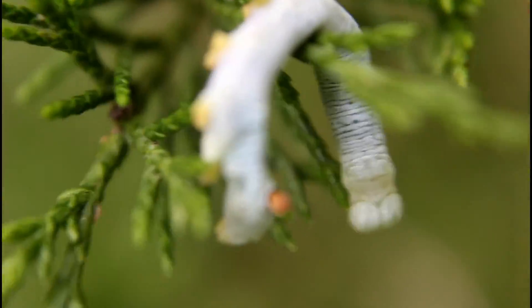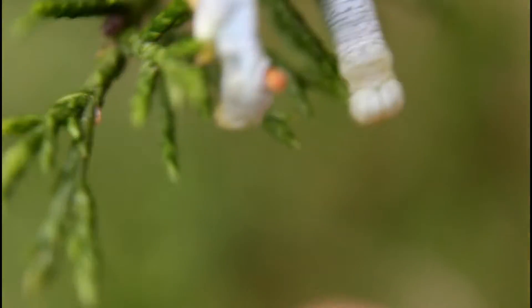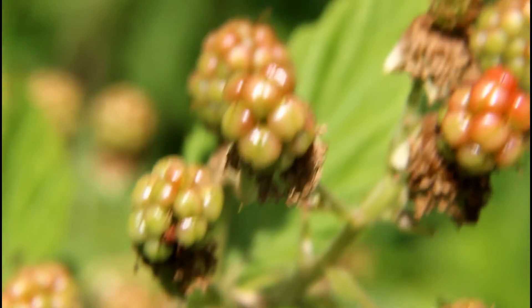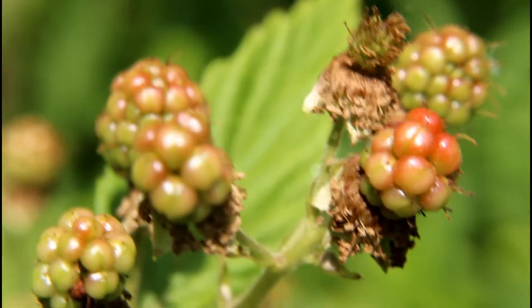Unfortunately, this little caterpillar here, it appears to have not made it. I don't know if it fell out of another tree or if a bird has dropped it. But they would not be on this cedar tree normally. I will move it. But yeah, unfortunately it is no longer with us. These are unwrapping blackberries. They are another good foraging food, and they are also food for birds, deer, bear, and many other things.